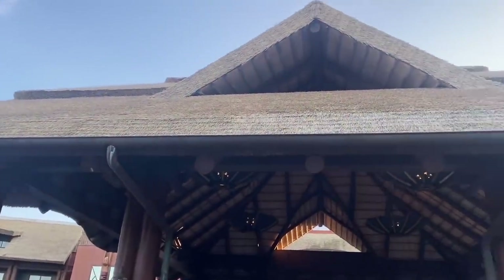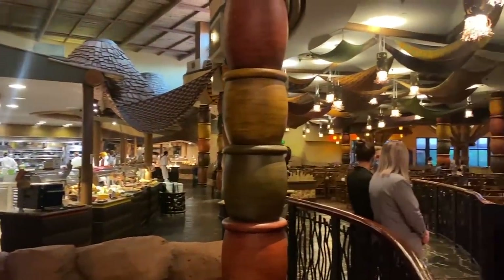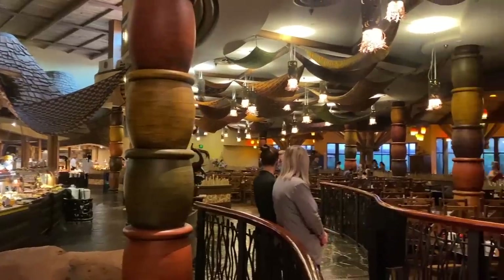Jumbo everybody! It's Molly with All Ears, and I'm here today with a brand new video. We are continuing our foodie review series, and today is a very special day because BOMA at Disney's Animal Kingdom Lodge has officially reopened this morning. This is the first buffet back at Walt Disney World, and it's a fan-favorite restaurant, so I'm going to head to not one but two meals at BOMA today.